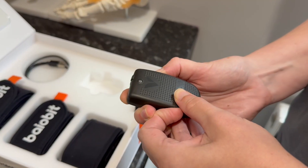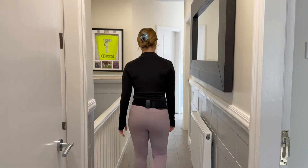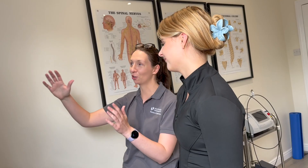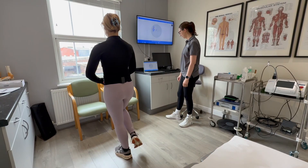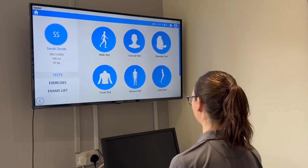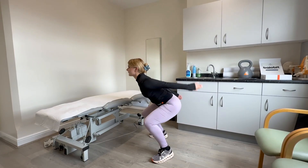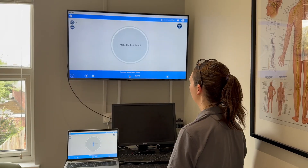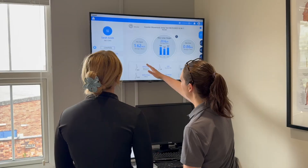Alongside Footscan we use BioBit, a wearable digital sensor for measuring movement. This system analyses your gait in terms of cadence, speed, symmetry and pelvic motion across all three planes. This provides crucial insight into potential issues higher up the kinetic chain, such as at the knees, hips or lower back. BioBit also enables us to conduct a wide range of functional tests, such as sit to stand, jumps and a range of motion to assess your mobility.